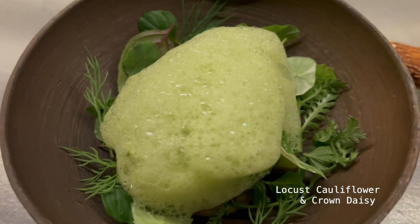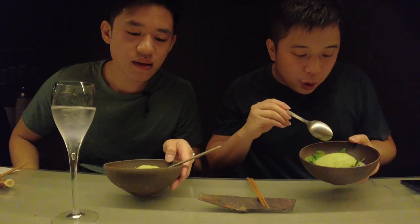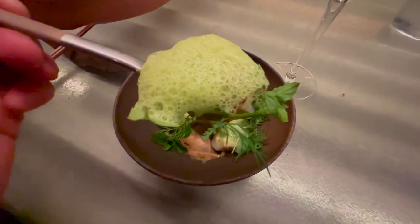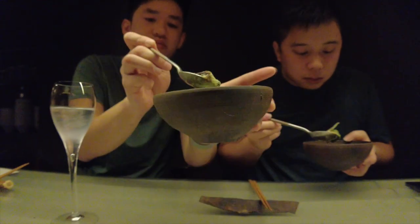Next dish is the locust cauliflower crown daisy. It smells like a garden. It's topped with vegetable foam and has locusts inside, along with daisy and crickets. Very rich and creamy. This is the locust right here — it's salty. What do you think about it so far? I'm excited for the rest, honestly.